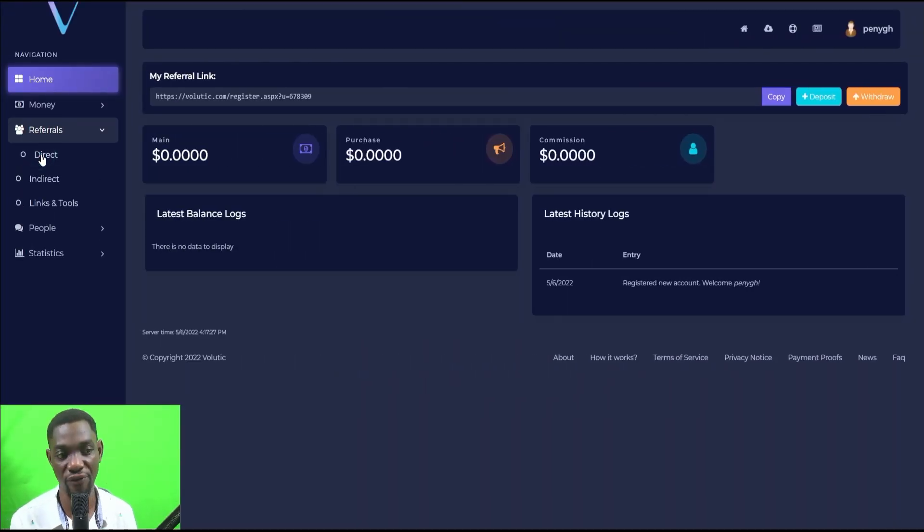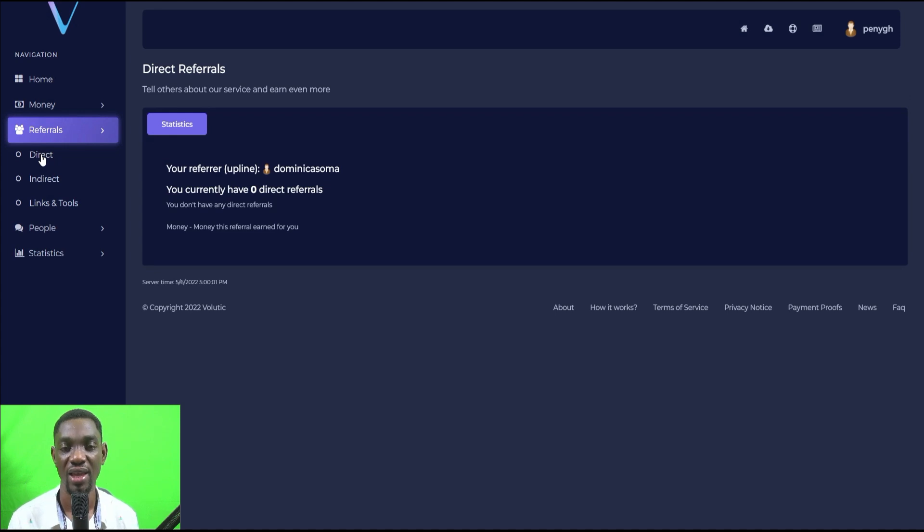Another way to make money is to refer your friends and other people, and earn from whatever activity they perform. When they make one dollar, you also make one dollar — you get a portion of everything they earn.